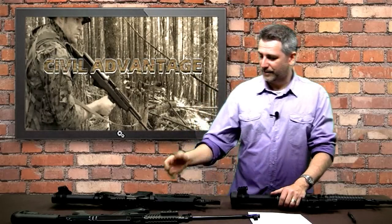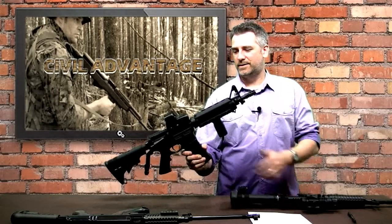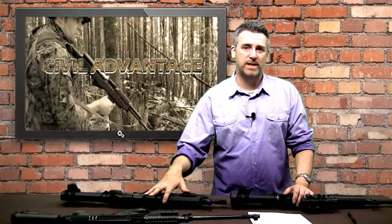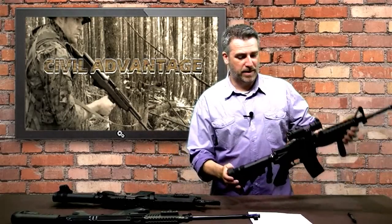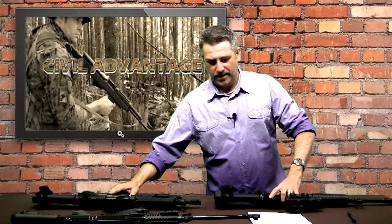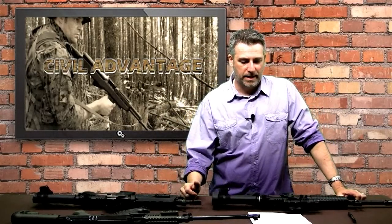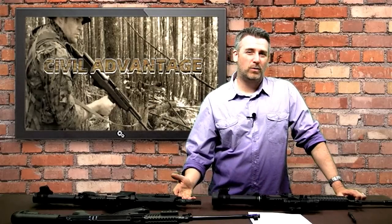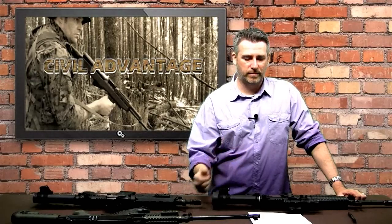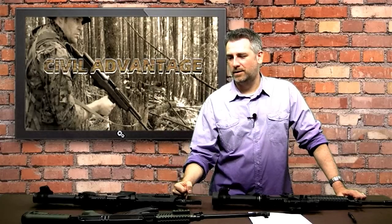The .223 and any high-velocity round — even from a short-barrel little gun with a 10.5-inch barrel — you're looking at 2,500 feet per second. Even from an SBR, that's 2,500 fps. From a 14.5-inch barrel, probably about 2,900 fps. A 16-inch barrel — typical for U.S. military — is around 3,100 fps, and a 20-inch barrel is somewhere around 3,200–3,300 fps, not a big improvement after that. Even an AK-47 equivalent like my CZ-858 runs about 2,400 fps with a much bigger bullet — still really devastating.